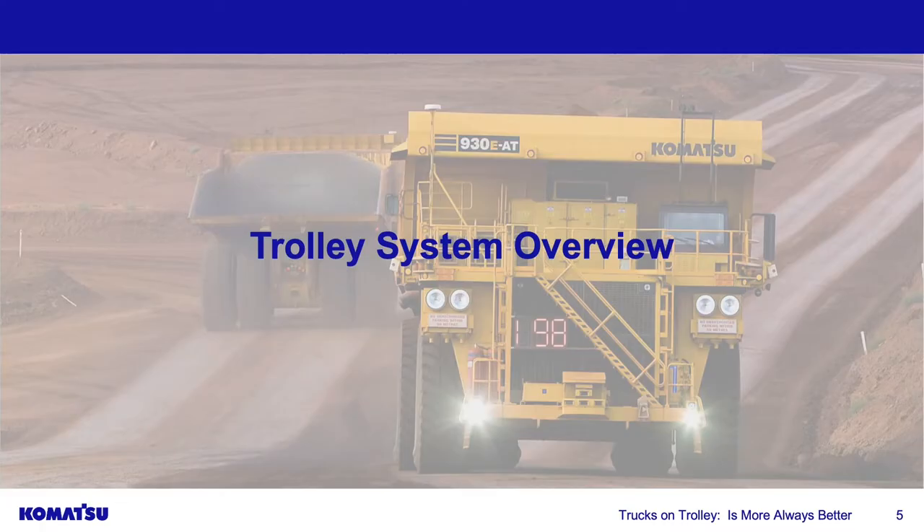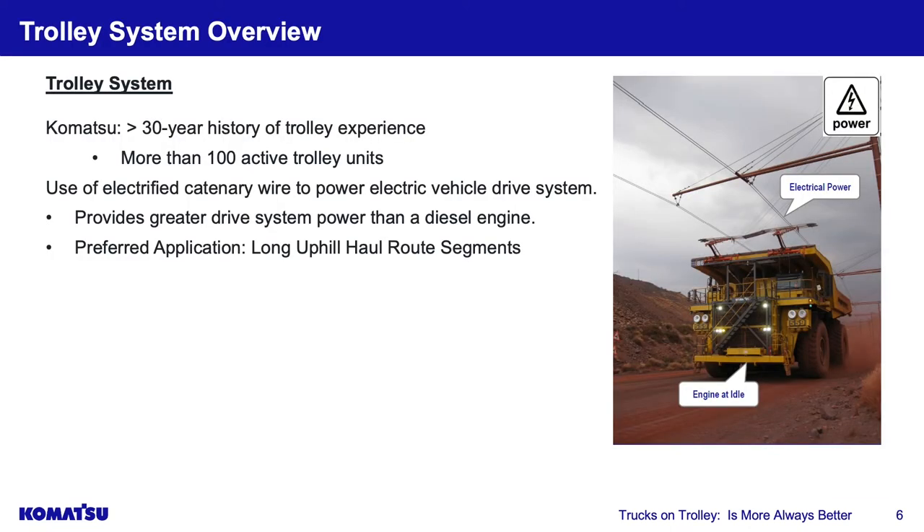If we're all going to trolley with a large number of trucks, are we going to have an issue getting onto a one- or two-kilometer trolley line? In simple terms, trolley has been around for 30 years — it originated in South Africa and was used there for 30 to 40 years. It essentially uses overhead power lines to power an electric drive haul truck, similar to trolley cars in San Francisco or trolley buses in major cities.